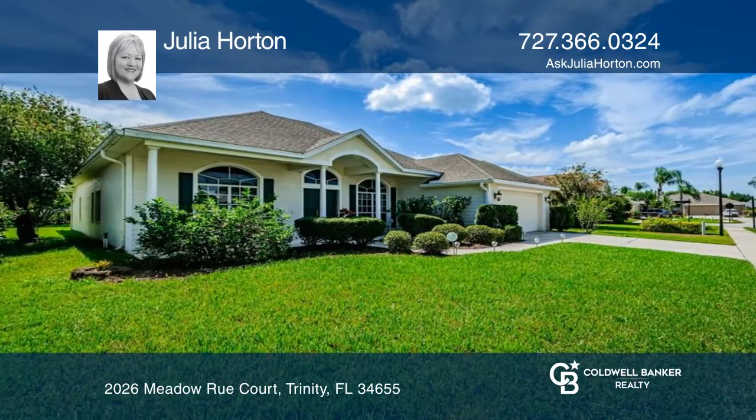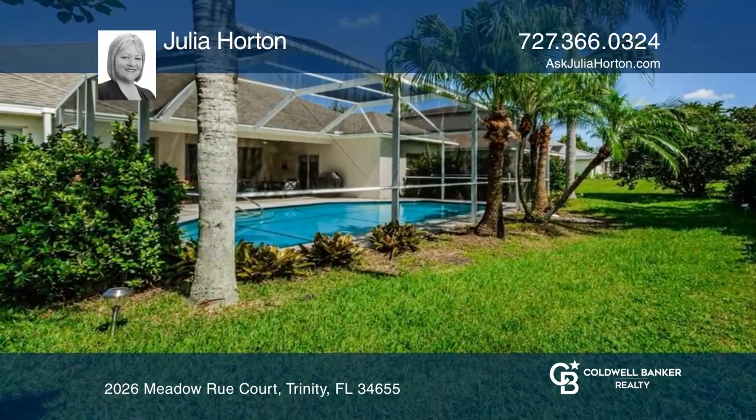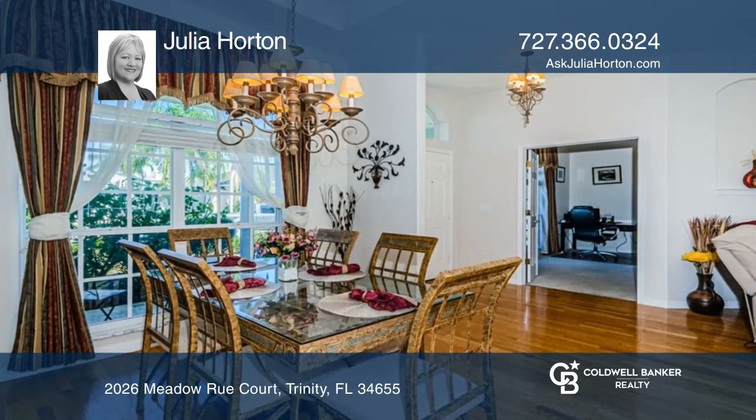This three-bedroom, two-bath home plus bonus room features lush landscaping, a column porch, hardwood floors, and an open-concept dining room.